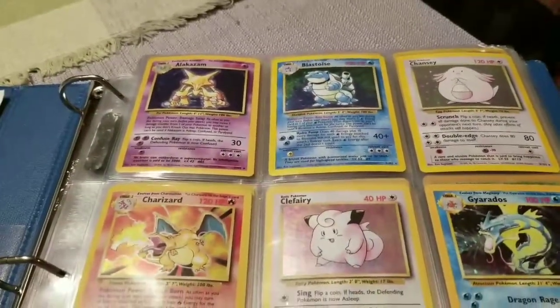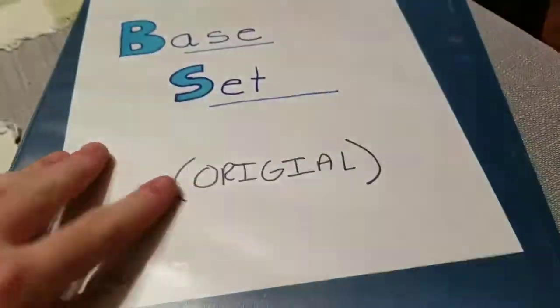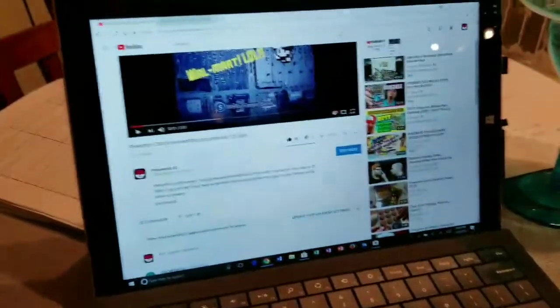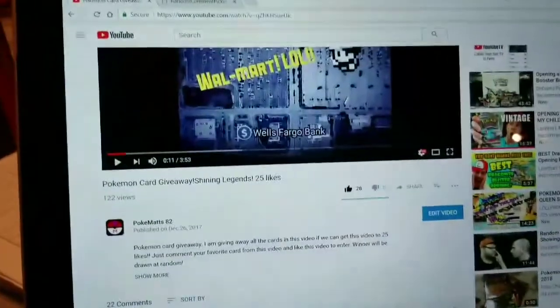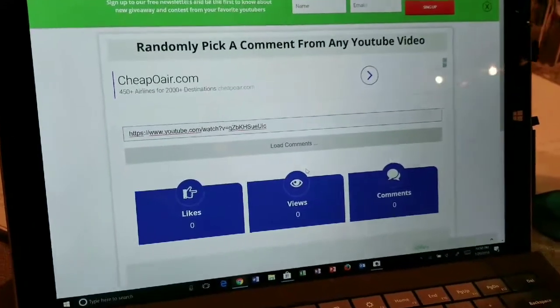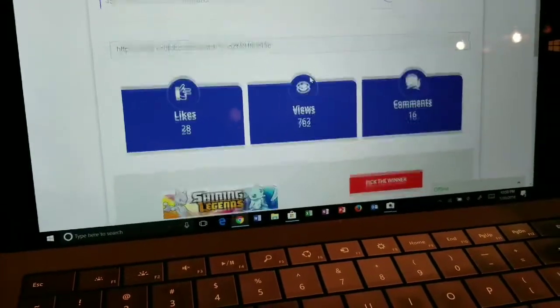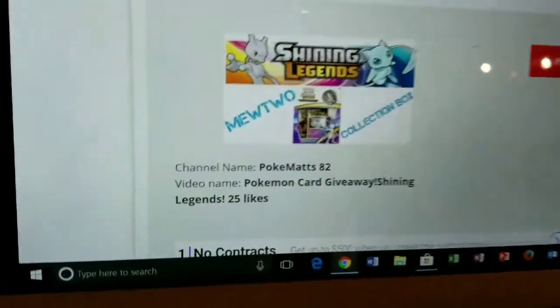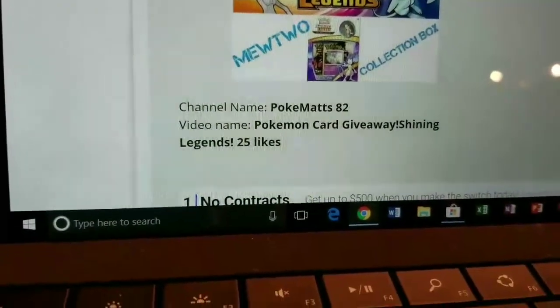That is his name — Justin. Thank you so much for letting me show this collection off. I hope you guys enjoyed watching this. So now we're going to move over here to the computer and find out who will be the winner of this giveaway. All right, we got the URL posted. We're going to go ahead and hit Load Comments. And as you can see, there is the video — my channel, PokeMats82, the video 'Pokémon Card Giveaway.'